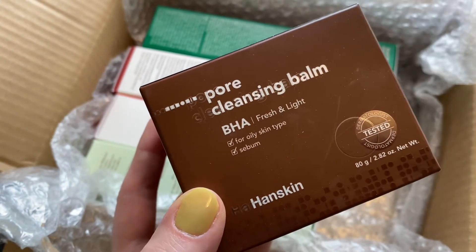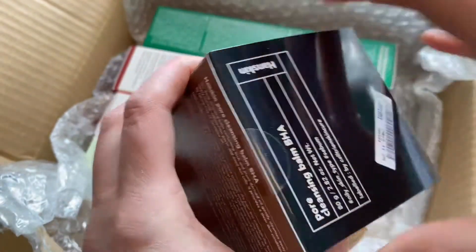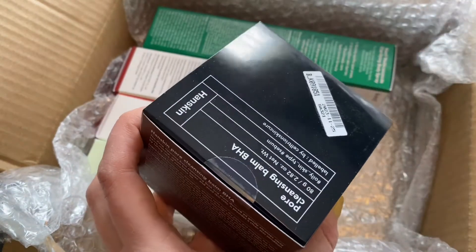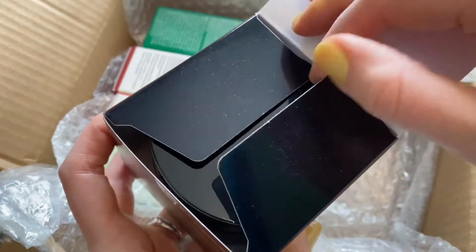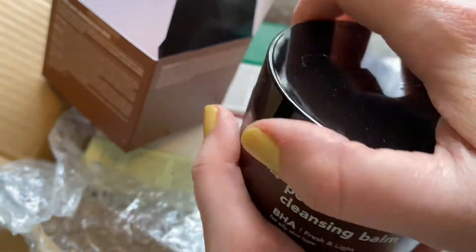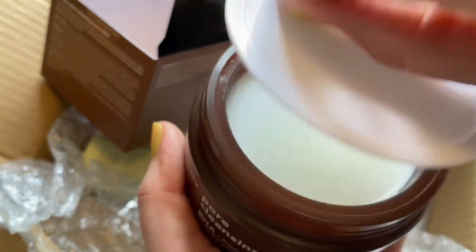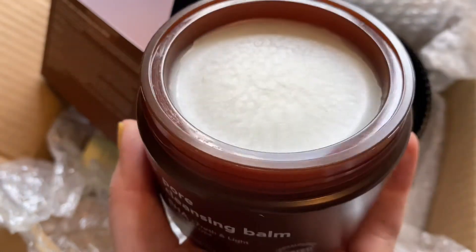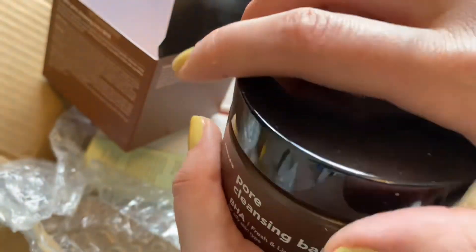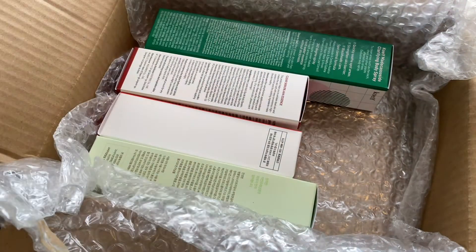I'm excited for this because I had something sort of similar — it was a PHA pore cleansing balm, basically a cleansing balm with a little bit of added exfoliating acid to help dissolve some of the stuff. The PHA one was fine but I didn't notice it do anything extraordinarily different from any other cleansing balm. So I'm curious about this one. It has a little bit of a scent — I like it. It kind of smells like something astringent, maybe tea tree with something else mixed in. Sometimes as you use something though, it starts to smell differently, so we'll see.